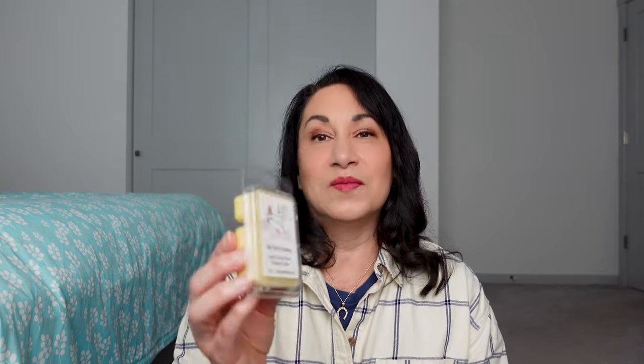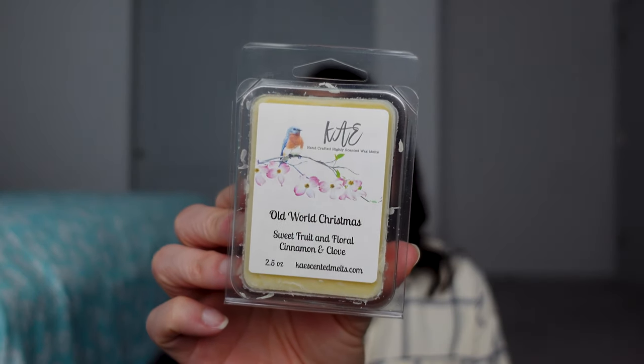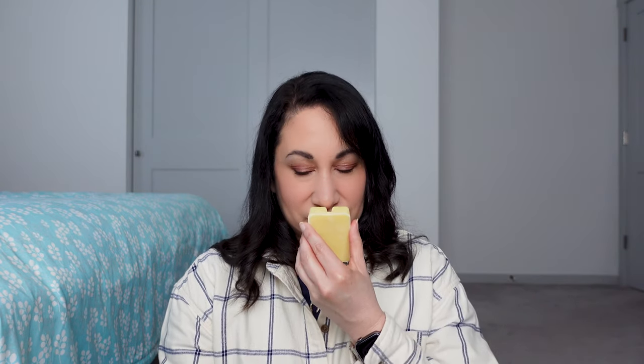Then I have Old World Christmas — Sweet Fruit, Floral, Cinnamon, and Clove. I didn't put a date on this one so I'm thinking it was probably October. This smells like fruitcake with a little tiny bit of floral, not too much, and the cinnamon and the clove are present. This one smells pretty strong. That is Old World Christmas.